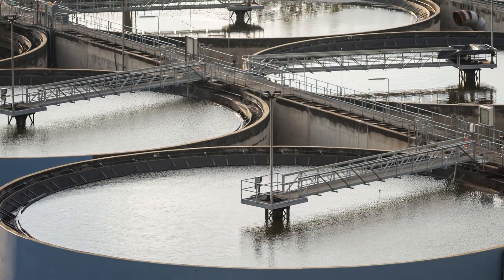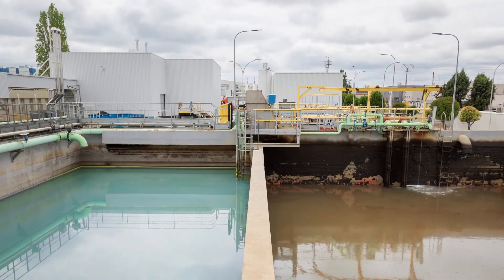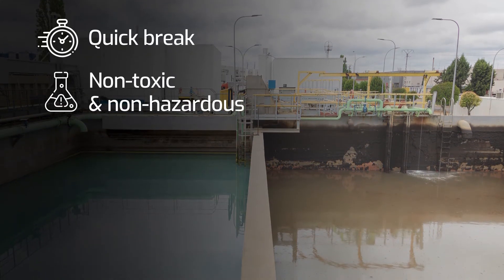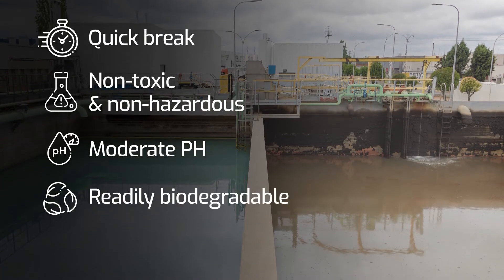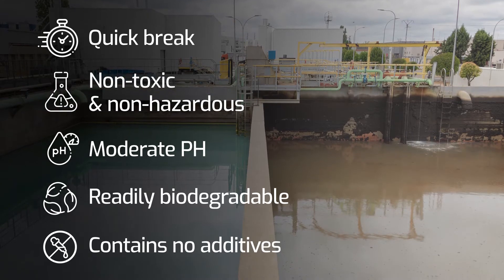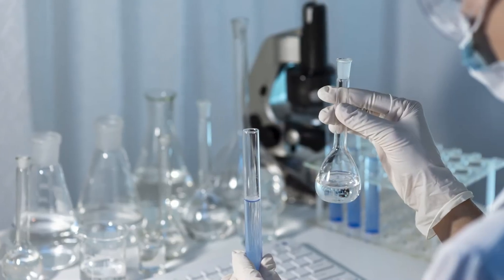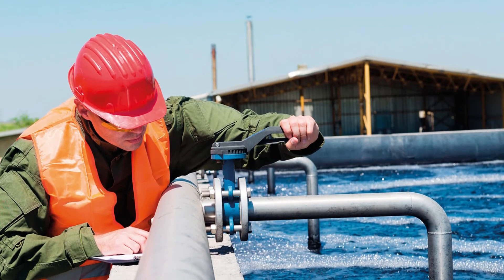For optimal oil-water separation and wastewater quality, an industrial degreaser should be a quick break formulation, contain no toxic or hazardous ingredients, have a moderate pH, be readily biodegradable, and contain minimal to no additives such as builders, dyes, inhibitors, etc. Bio-based colloidal surfactants are the best choice of degreaser for optimal wastewater quality.